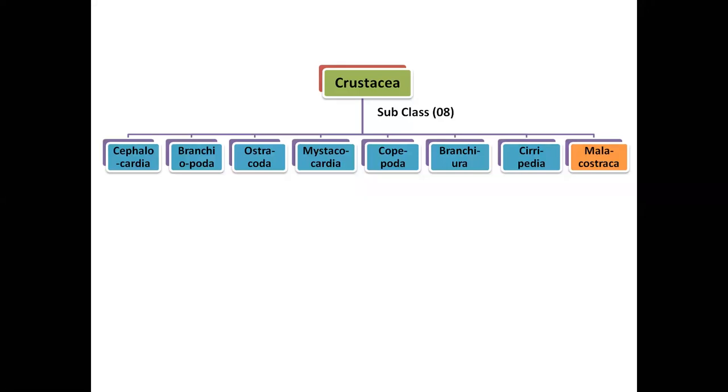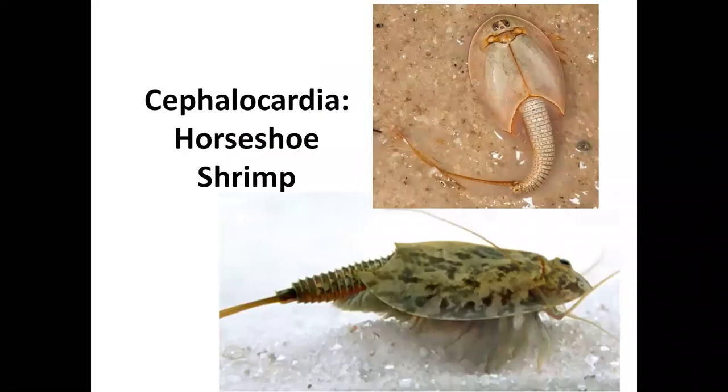The class Crustacea is further divided into eight subclasses: Cephalocardia, Branchiopoda, Ostracoda, Mystacocardia, Copepoda, Branchiura, Cirripedia, and Malacostraca. The prawn, crab, and lobster that we are going to study as crustacean shellfishes all come under the subclass Malacostraca. We will talk in detail about Malacostraca, but we will also see some representative examples from the other seven subclasses.